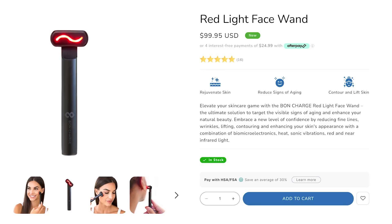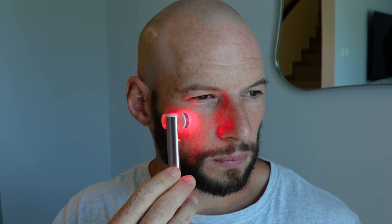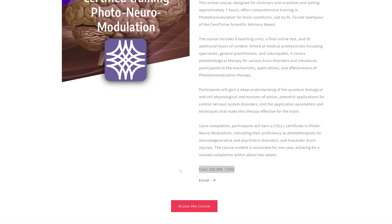Bond Charge have come out with a red light therapy wand. Speaking of wands, my Fugia wand review will be out soon, and my Solar Wave wand review is already out. Sierra Thrive have also released a little course for red light therapy and brain health — I highly recommend checking that out. They should be shipping their unit pretty soon.